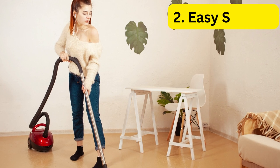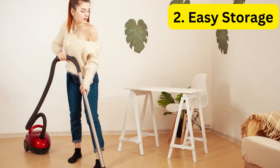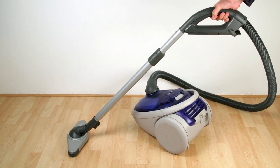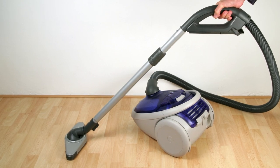Benefit 2: Easy Storage. Small apartments often mean limited storage space, which makes it essential to have a vacuum that is easy to store. Most of the best vacuums for small apartments come with a compact design that can be easily stored in a closet or under the bed.